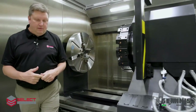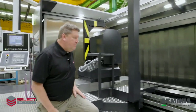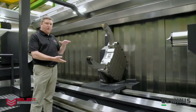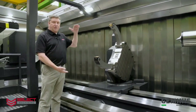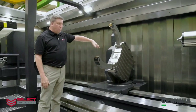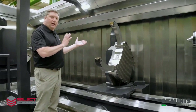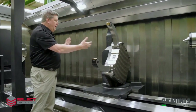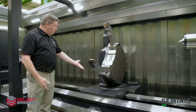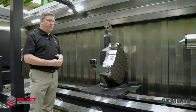Another feature I'd like to point out is this steady rest. This is an SMW autoblock self-centering steady rest with capacity from 250 millimeters up to 750 millimeters. It also has the ability to rotate 90 degrees off center to allow for loading overhead, and then the steady rest can be swung into position. You can see the rotation base that allows that steady rest to rotate out of the way when it's not in use.